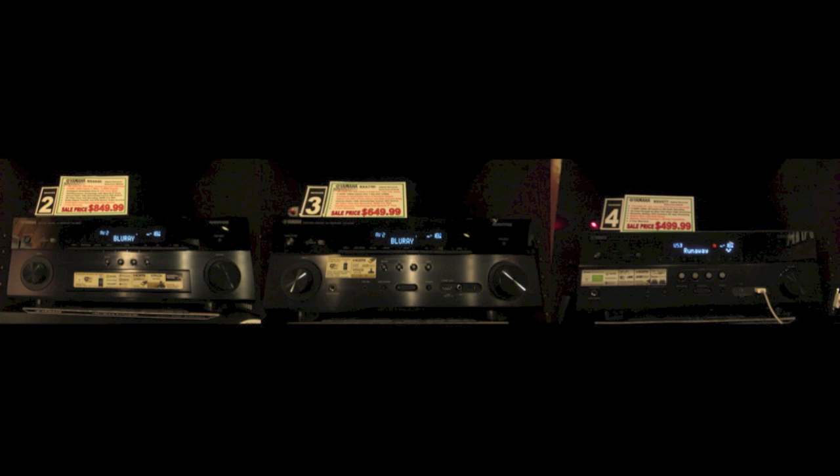Bose's Lifestyle Systems do have a feature none of these AV receivers have, which is the Unify feature, and I think it is the best thing Bose has ever come up with. It shows you how to set up components to the system, and it lets you select the component you want to use from a scroll-down menu on your TV, so it makes Bose's systems very easy to use. For these AV receivers, you can get a Logitech Harmony, URC, or Nevo remote that will do something similar.